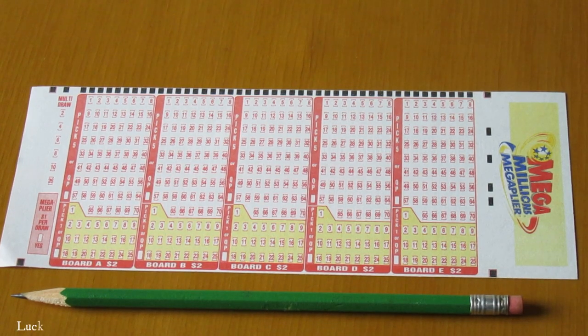Here is a Mega Millions Lottery Slip Ticket. Each game costs $2.00. How to play? Players may pick six numbers from 1 to 70 and one number from 1 to 25, or select Easy Pick.